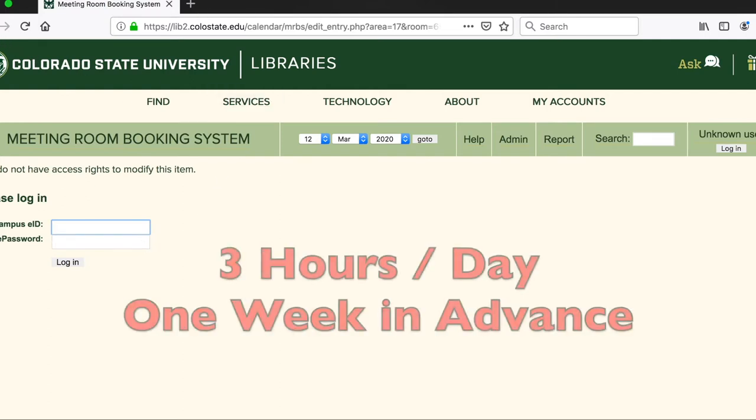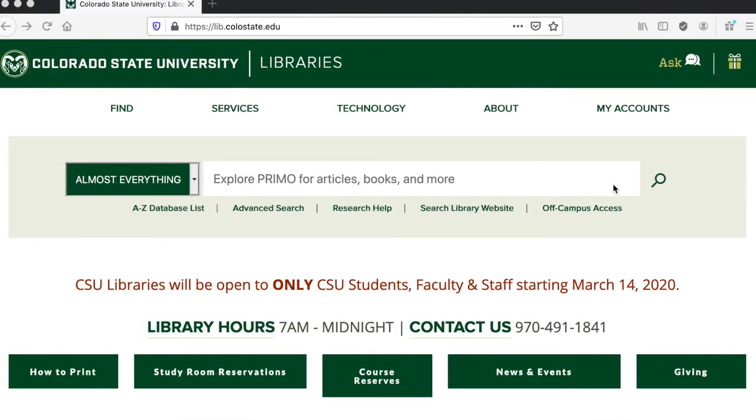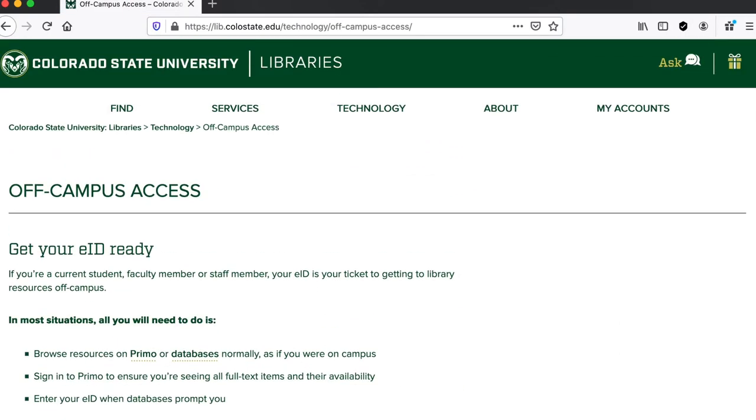Now I'm going to go back to the home page. From here, I'd like to direct your attention to the off-campus access link under the Primo search box. If you click on the link, it will take you to another page that gives you instructions on how to access library resources from off-campus.